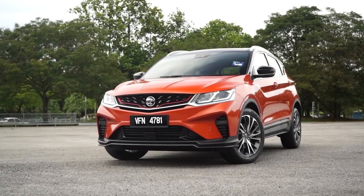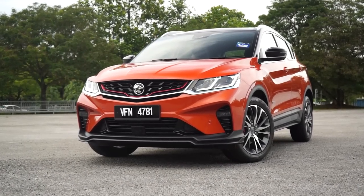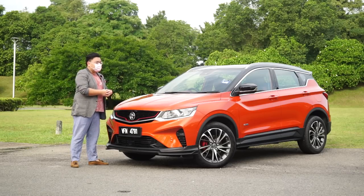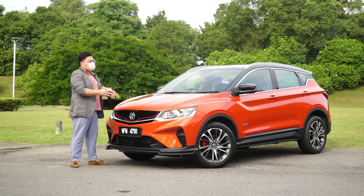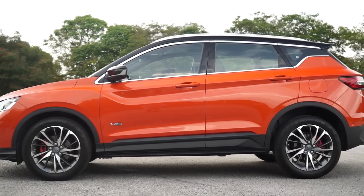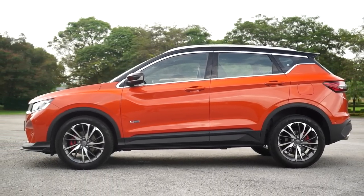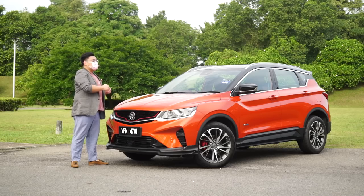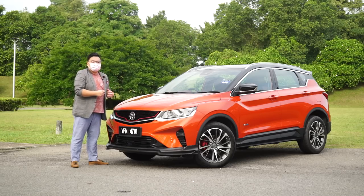From the outside, I have to mention that the X50 looks really, really small. It's not quite a mini SUV as some people have said, it's a little bit bigger than that, but visually it does look a lot smaller than the Honda HR-V. In person, you wouldn't have guessed that this car's dimensions are almost a match to the HR-V, and in fact this is actually wider and taller than the Honda.